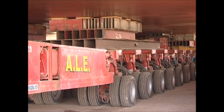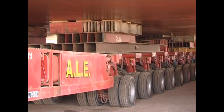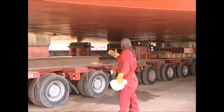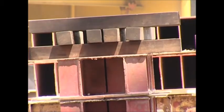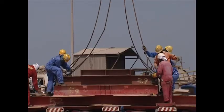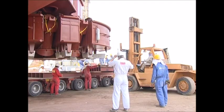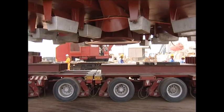The trailers lower the FSO back onto the supports and are removed from underneath. Once in reach of cranes and forklifts, the supports on the trailers themselves are lowered, and the procedure is repeated again.